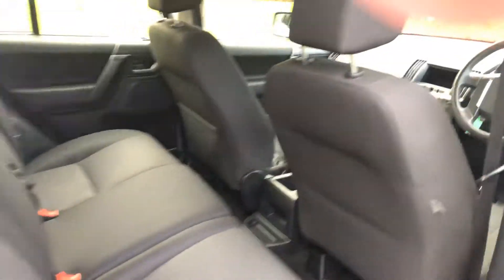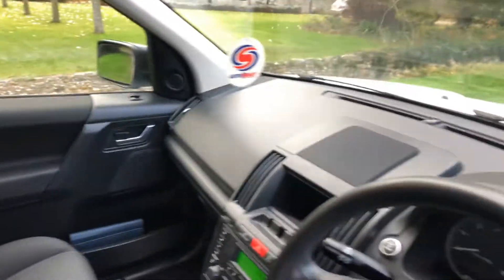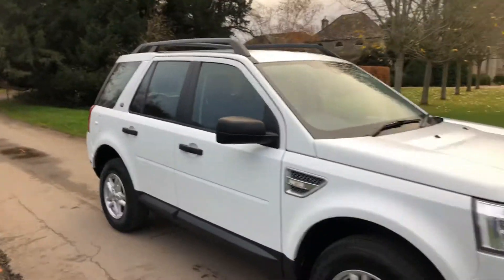Car is a nice car. Not the best bet one, but it has got price, service history, and condition going in its favour. Looks smart with the roof rails on.